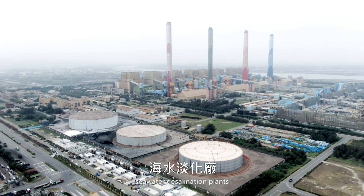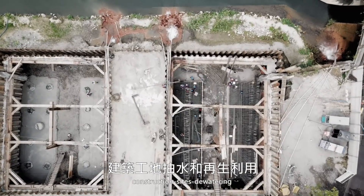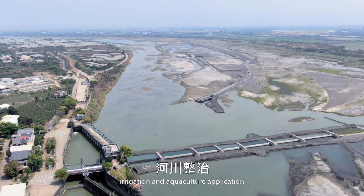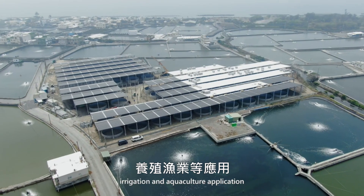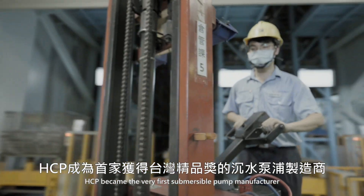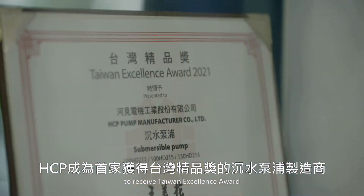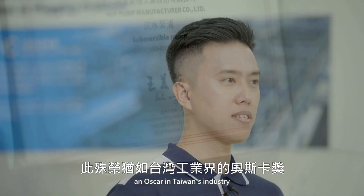Our solutions cover sewage drain and wastewater treatment plants, seawater desalination plants, water recirculation systems, construction site dewatering, and mining. In 2021, HCP became the very first submersible pump manufacturer to receive the Taiwan Excellence Award, an Oscar in Taiwan's industry.